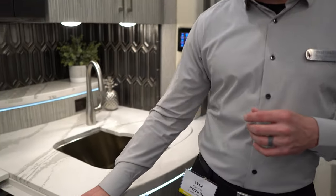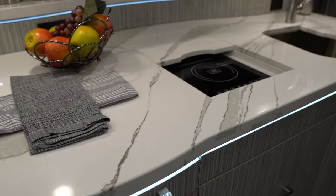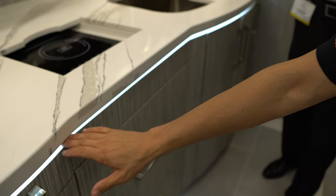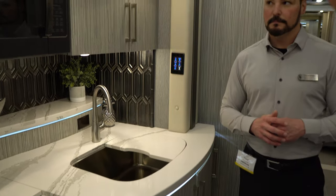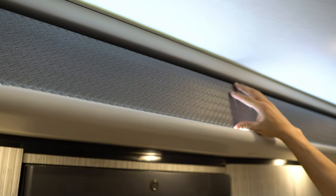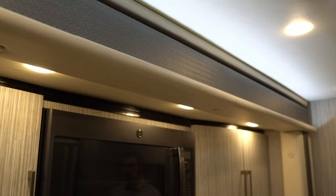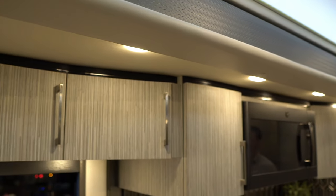We use Cambria countertops — this particular one is in their marble line, a 2cm thickness you're probably not going to see in any other coach out there. Look at the LEDs and the attention to detail: LED accents lighting up underneath the countertop. Up top, where a lot of coaches just have woodwork, they have a nice little finish here with really tight seams. The woodwork is curved — it's an HPL laminate.